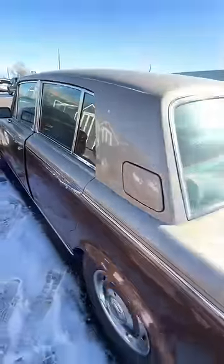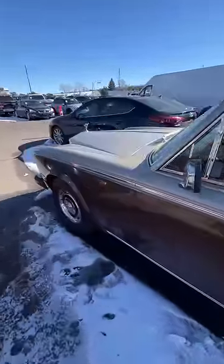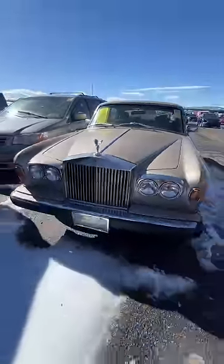And of course, the brown two-tone paint. Now, why is this car so cheap? It has a 6.75 liter V8 that Rolls Royce described as adequate. Well, it's because these cars are incredibly expensive to maintain.